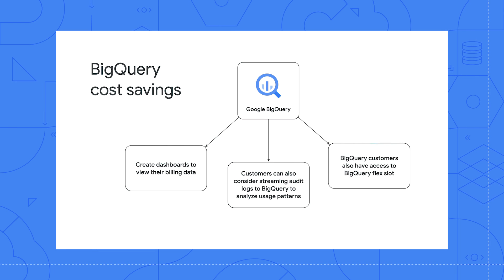BigQuery customers also have access to BigQuery Flex Slots. Flex Slots are a way to purchase BigQuery analytics capacity for short durations, as little as 60 seconds at a time. Flex Slots let you quickly respond to rapid demand for analytics and prepare for business events such as retail holidays and app launches. This can lead to major cost savings for customers.